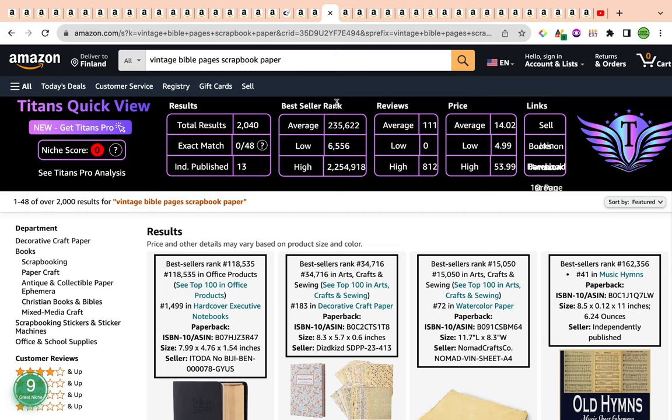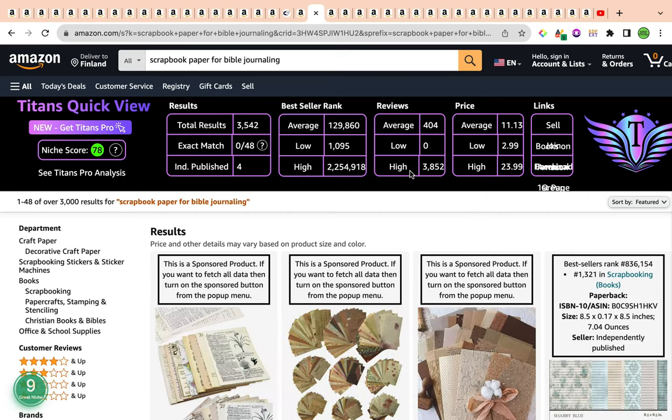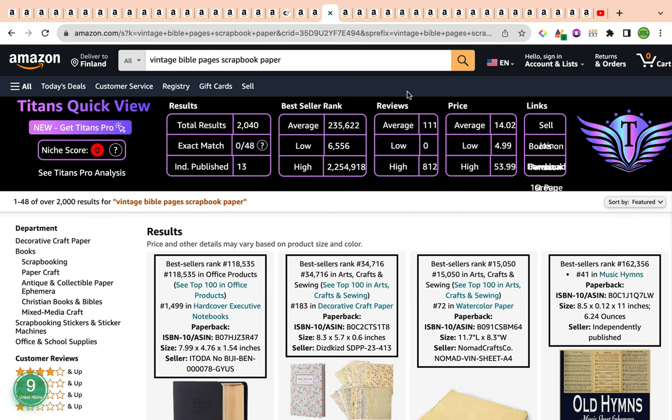As a quick summary: the first keyword was pink Christmas scrapbook paper 12x12 with a keyword niche score of 85; the second was scrapbook paper for Bible journaling with a score of 78; and finally, vintage Bible pages scrapbook paper with a score of nine. Take care and I'll see you in the next one. Bye-bye.